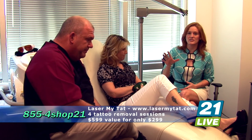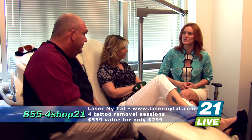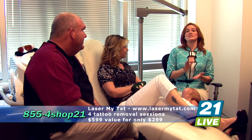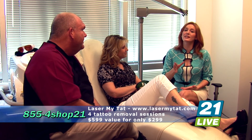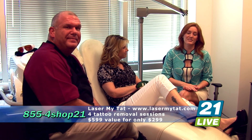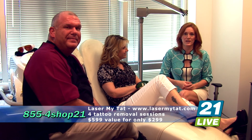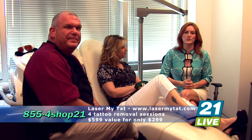This is safe and non-invasive, and they're going to be able to get up and go back to regular life as soon as they're finished with their treatment. This is the number one place — safe, non-invasive, and it's going to give you results you're not going to get anywhere else. At this price, go ahead and take advantage of it. This is a $599 value; your price is $299. You're going to get four tattoo removal sessions covering four square inches. Call 855-4SHOP-21.